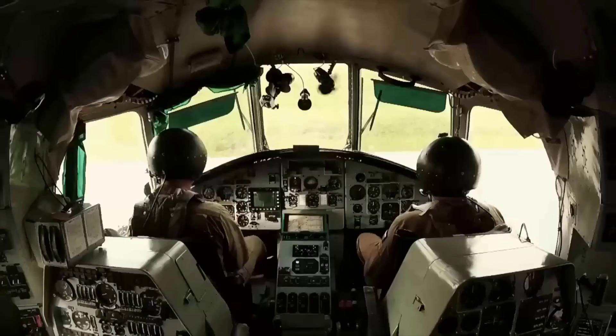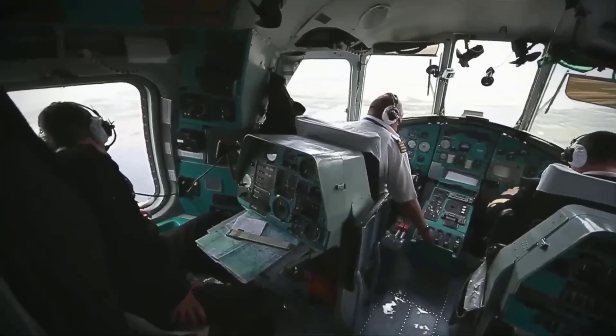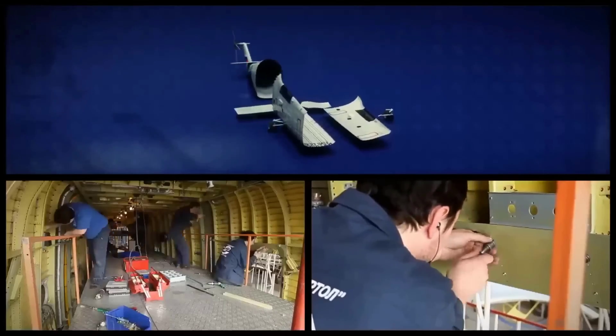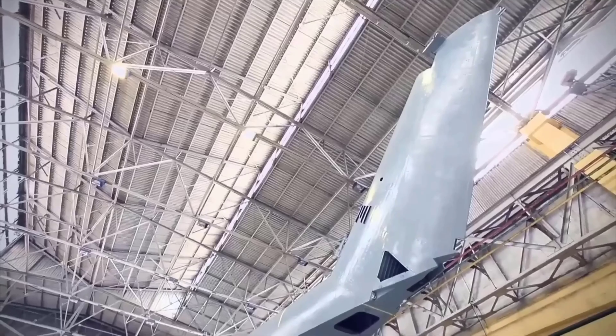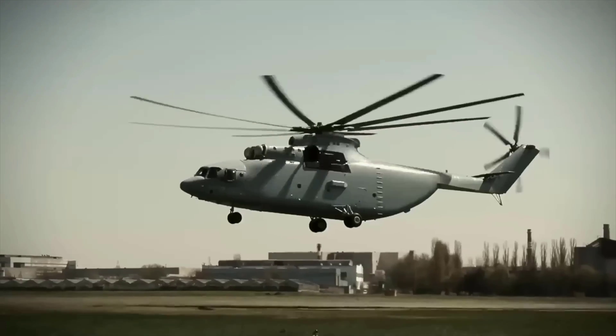That's the journey of producing the world's largest helicopter, the Mi-26. We hope this video has provided insights into the greatness of this helicopter. Thank you for watching, and don't forget to like and subscribe to this channel to stay updated on military information and other exciting technological developments.